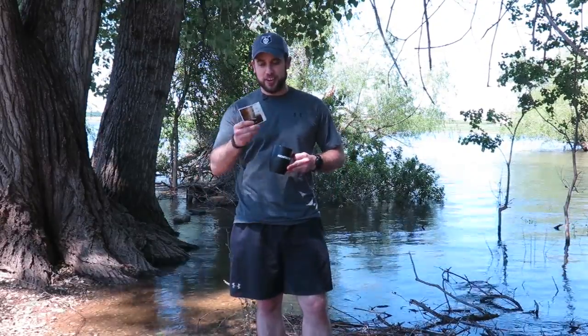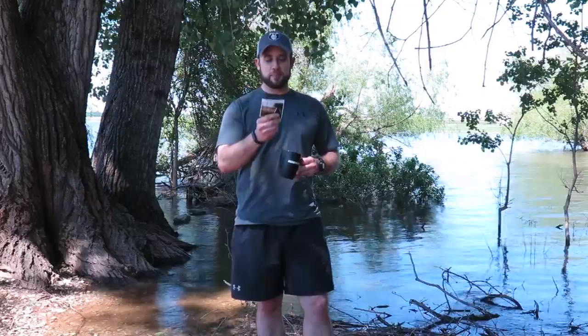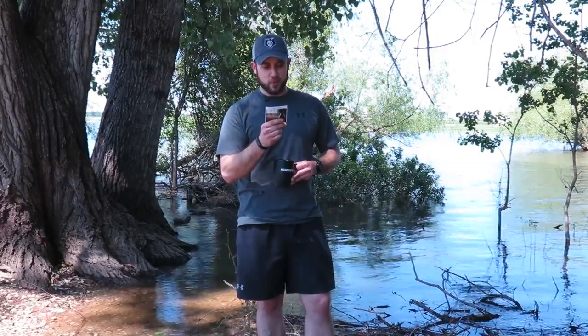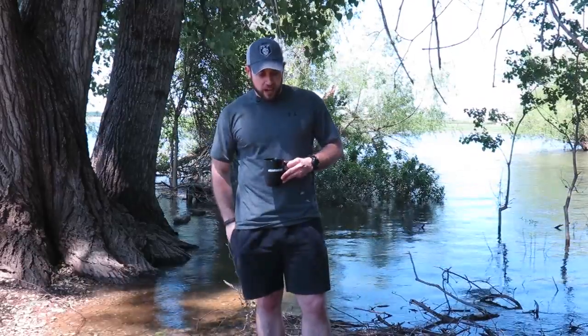It's Blue Bottle again — surprise, surprise. This is Giant Steps, which is vicious, fudgy, and substantial. Giant Steps is a bit more one-dimensional than their other drip blends. Just so you know, we pay for our Blue Bottle subscription — we're not sponsored by them. This isn't a plug, I just really like their coffee. Get your Gear Tasting mug at ITS if you want one.